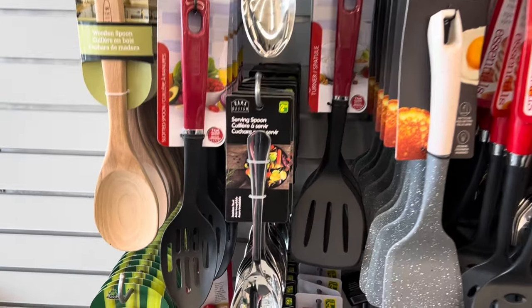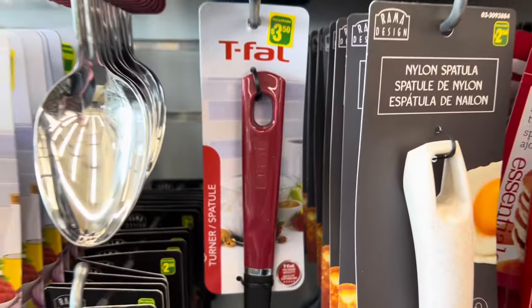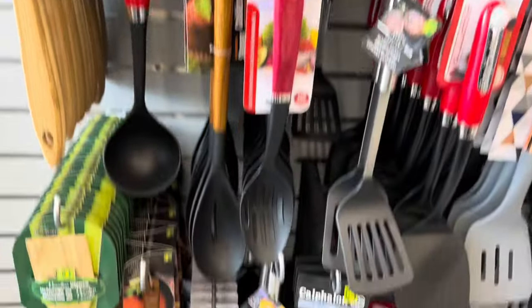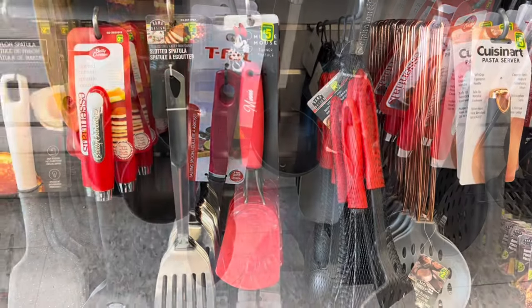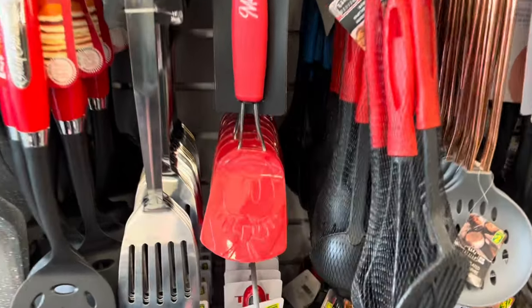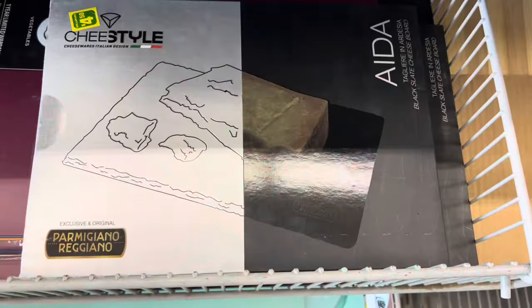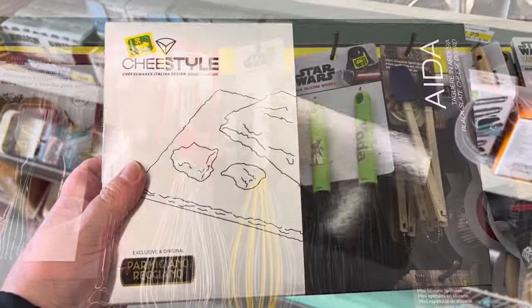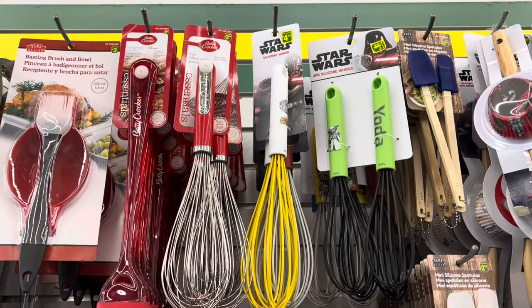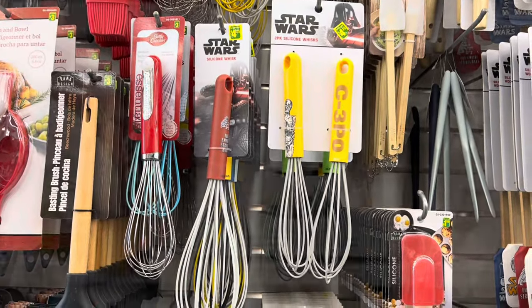They had some new T-fall kitchen tools — the slotted spoon, the slotted turner, and the basting spoon. Such a great deal! They also had these Minnie Mouse turners in red — so cute — for five dollars. And they also had a Parmigiano cheese tray and some Star Wars brand kitchen tools as well.